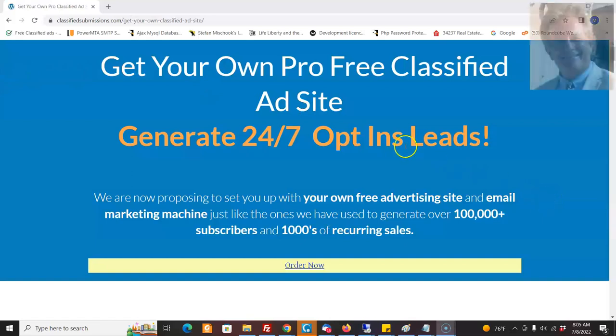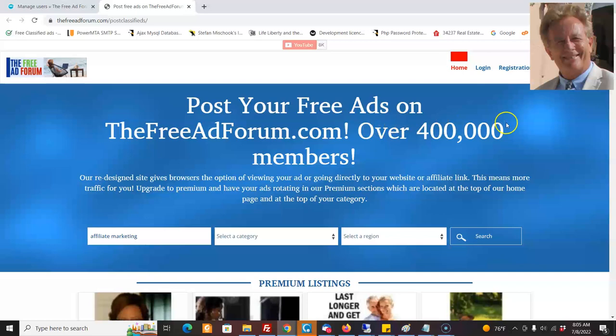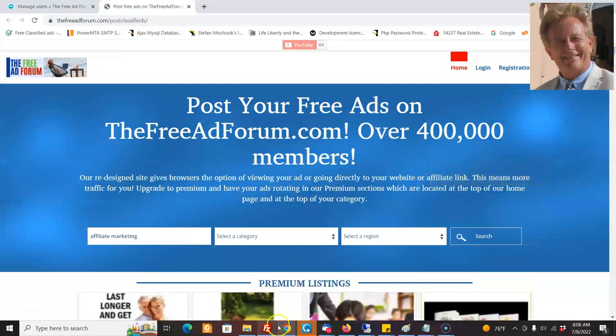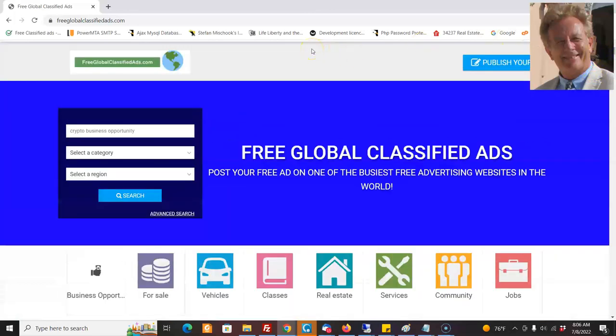What we're proposing to do for you is to set you up in your own pro free classified ad site that generates 24-7 opt-in leads. It's something that we're doing — we've got 30 such sites and they get leads for us every single day, and we're going to set you up on the same exact system. This is going to be a site similar to freeadforum.com, a site we built up with organic traffic that has over 40,000 members. Also similar to freeglobalclassifiedads.com — slightly different themes on the same platform.